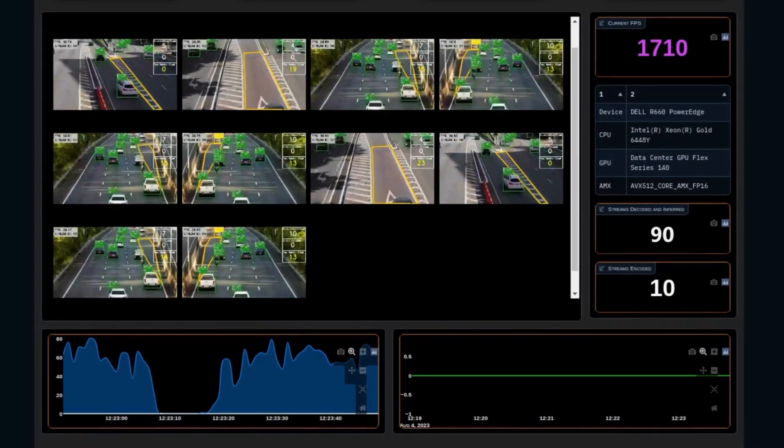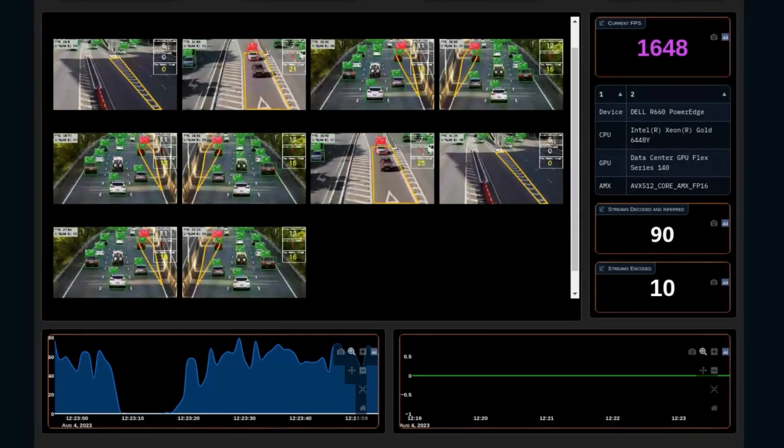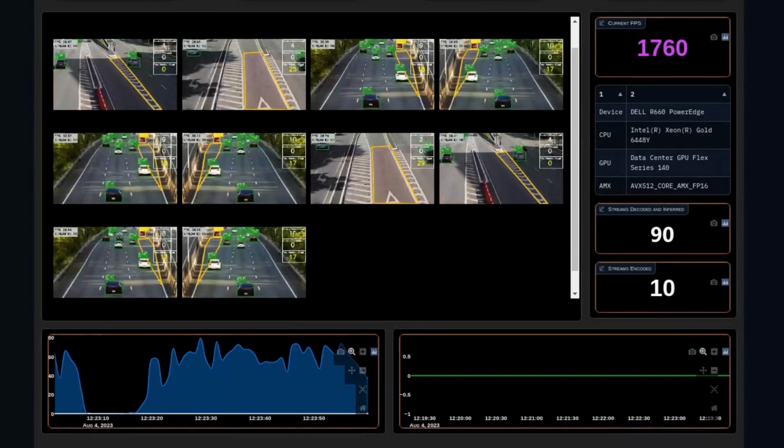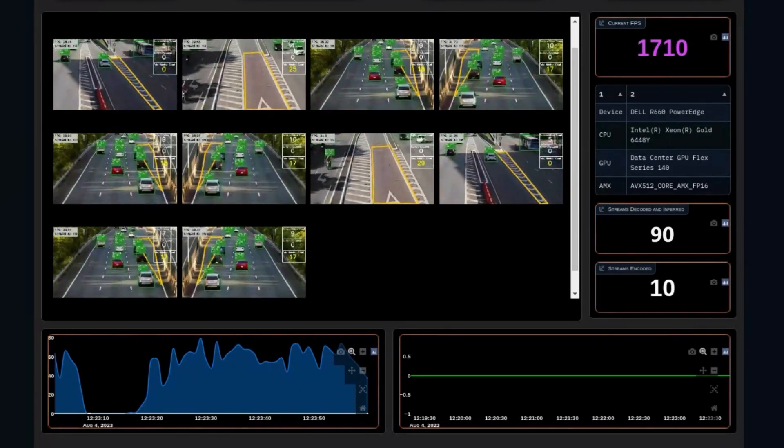With Scalers AI, interestingly, we look at the traffic safety scenario where we perform inferencing and video decode on 90 simultaneous 1080p video streams. The goal here was to test a workload that is very similar to what a customer would run.